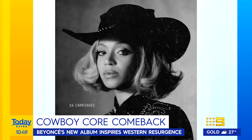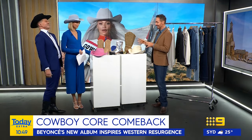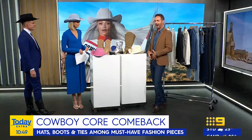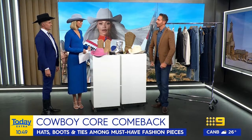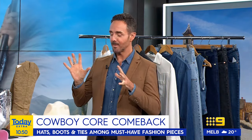Hats obviously, that's a must-have. So what are our core pieces that we need? The Holy Trinity is a cowboy hat, a nice cowboy belt with a big buckle, and the boot. You must have a boot, absolutely. And where are we finding these items at the moment? Because they haven't always been mainstream available, have they? So I'll talk you through, I've got some items here.